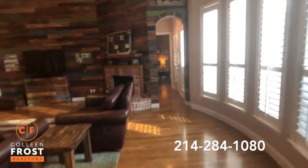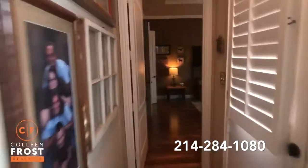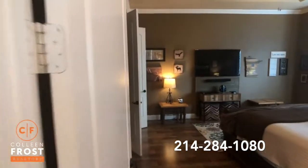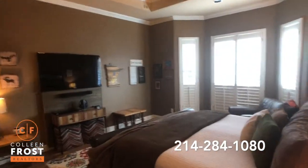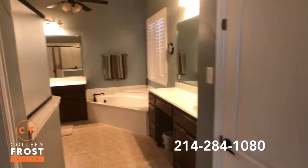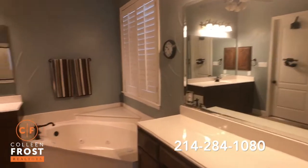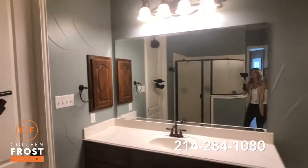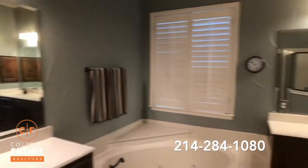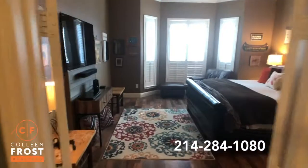Now let's come down towards the master retreat. I love the tray ceilings and the bay window. Here we are in the master bath — this has got to be one of my favorite paint colors. I'm going to have to ask my seller exactly the paint color; it shows wonderfully. Separate his and her sinks, and a beautiful corner jet tub.